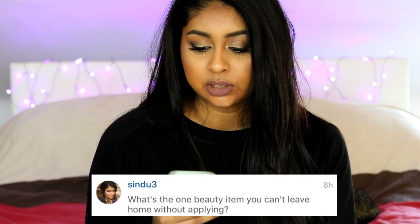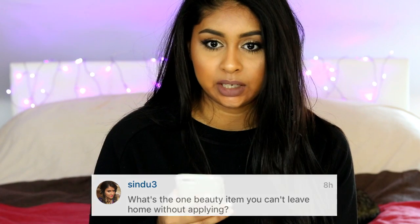Sindu3 asked: what's the one beauty item you can't leave home without applying? I would say mascara, definitely. I don't think I ever go out without mascara, which is quite bad. I just feel like my face is so bare without mascara. If I had to choose, it would definitely be mascara.